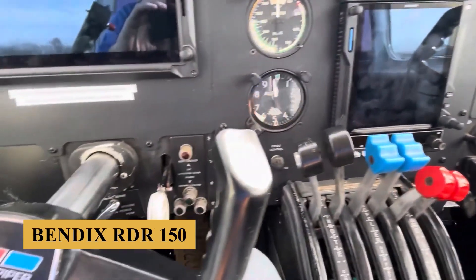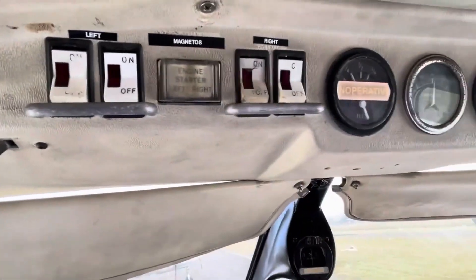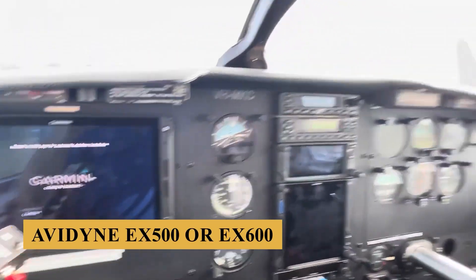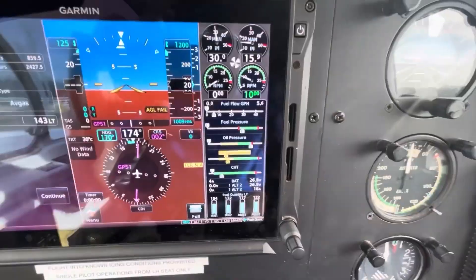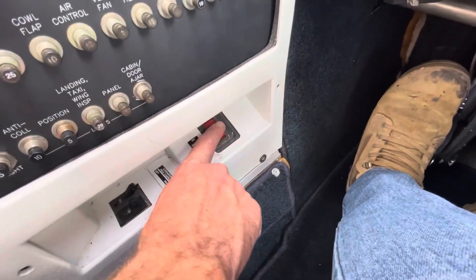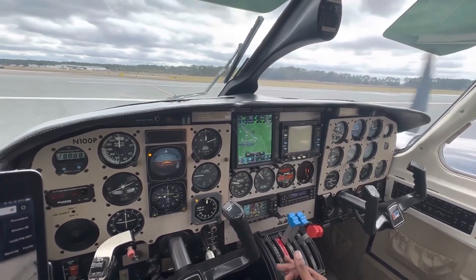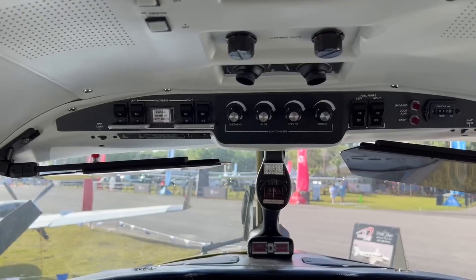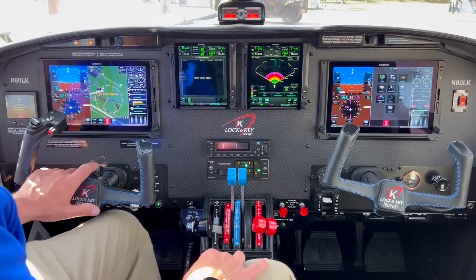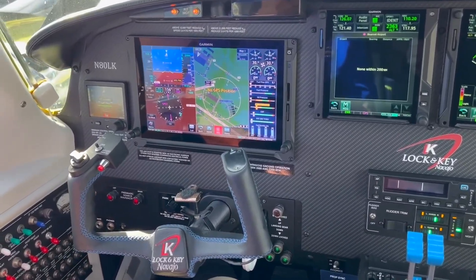The original Bendix RDR-150 monochrome radar is seldom used, but works well when needed. It could be upgraded to color by replacing the indicator unit with an Avidyne EX500 or EX600 MFD. However, many pilots prefer to use NEXRAD radar provided by a portable Stratus ADS-B receiver and avoid convective areas by a wide margin, rather than trying to make tactical decisions based on the onboard radar with the limitations of its small antenna. Despite its age, the electrical system in the Chieftain is robust and designed to handle additional avionics without significant modifications.